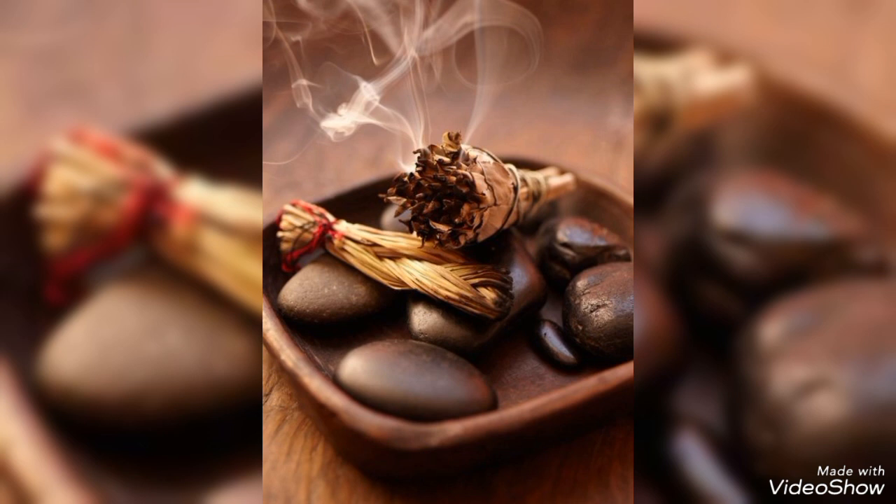Number one would be deep cleaning your space. Just as you would scrub away dirt, grease, and grime, a deep energetic cleanse is essential. Things like burning sage can help clear negative energy as well as micro-contaminants in the air, so it has a purifying effect. When you smudge, it is important that you open all your doors, all your windows, and all your cabinets so that the negative energy can escape.